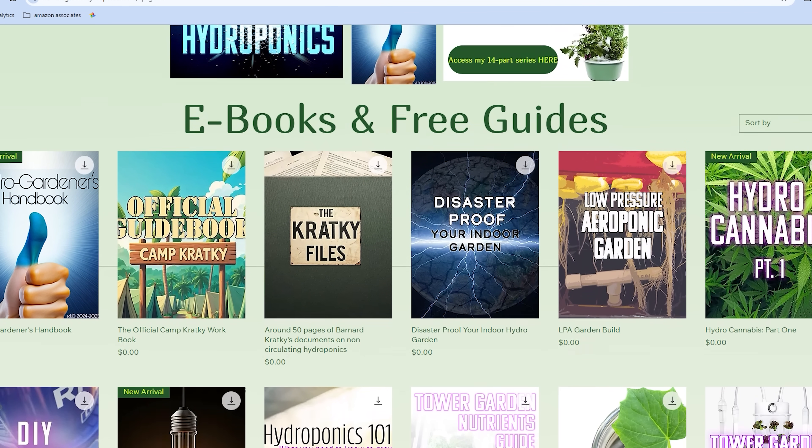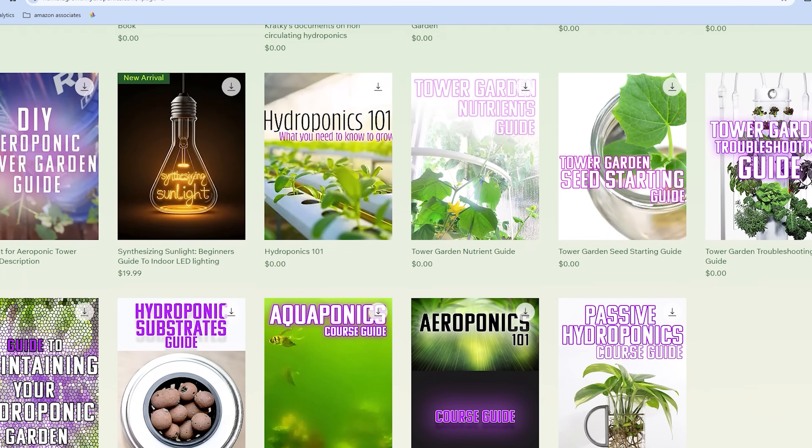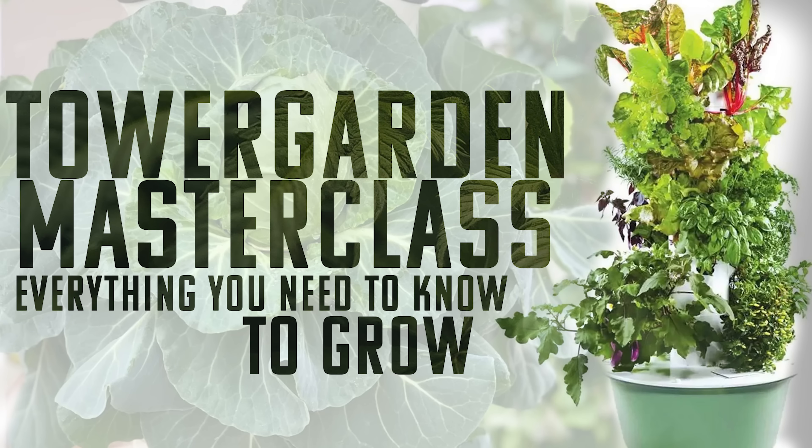Luckily, I have Humble Growth, which is this channel you're on right now. I have tons of videos — a whole playlist all about tower gardens. At HumbleGrowthHydroponics.com I have tons of free guides on tower garden nutrients, lighting, and setup. I also have a tower garden master class, which is one video that covers everything you need to know to get started. Make sure you check that out.